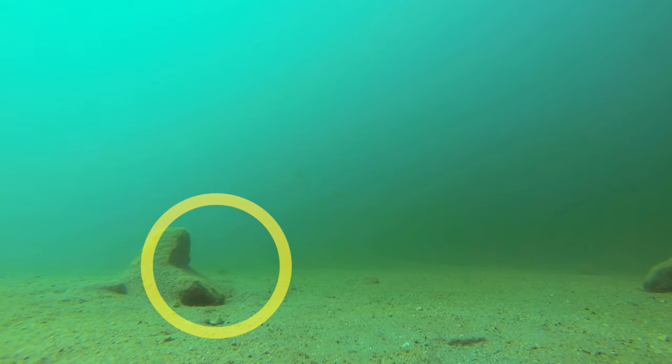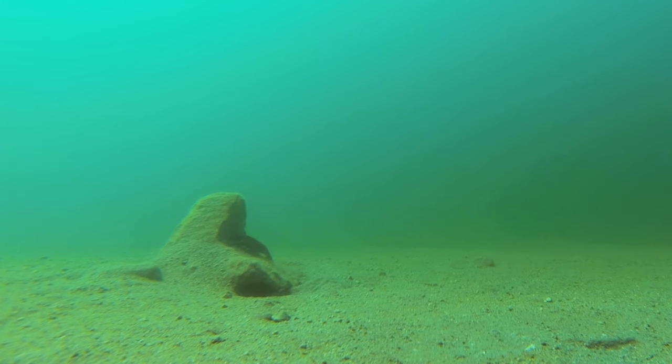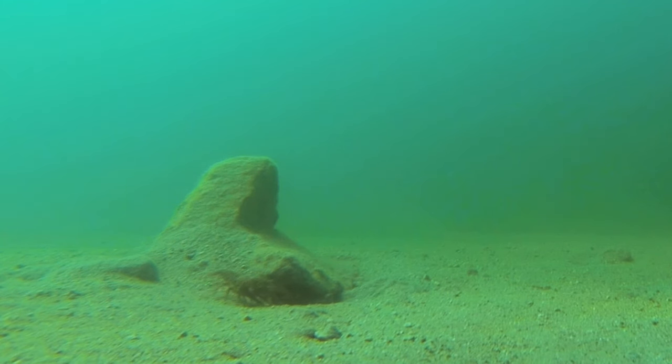Now we have a crawfish making his debut on my channel. I've caught a bunch of these little guys but I've never filmed one underwater, so I was pretty stoked to finally capture one of these guys in his natural habitat. I think this rock is his home — he's sure acting like it is.